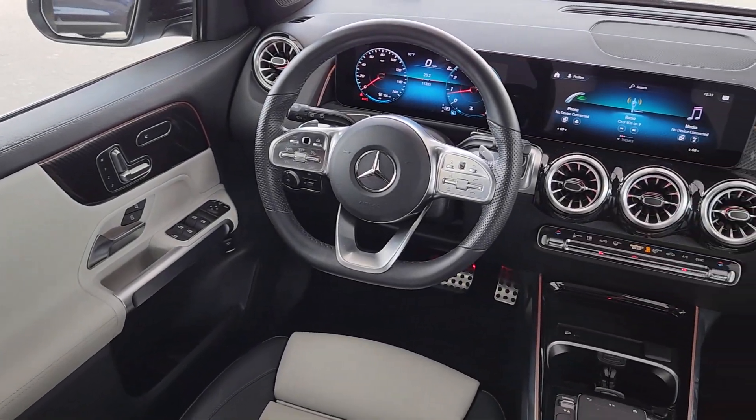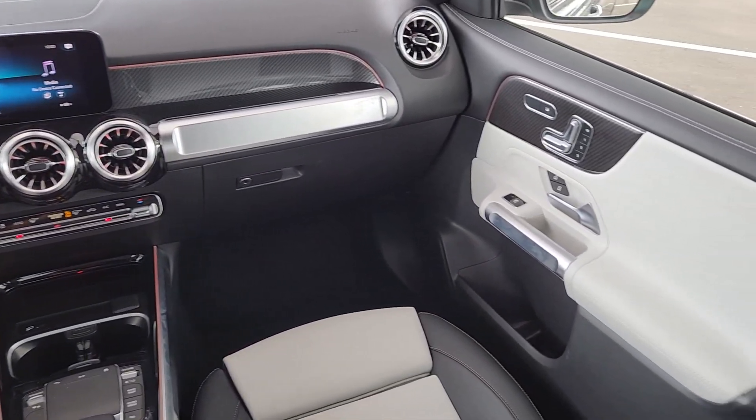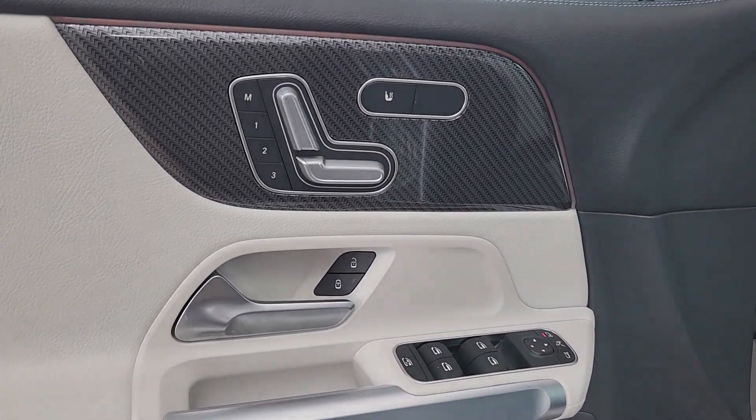Touch screen infotainment system, panoramic roof, keyless entry, paddle shifters, backup camera, power passenger seat, heated mirrors, premium sound system, fog lamps, power lift gate.